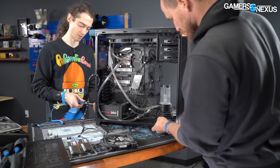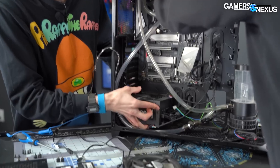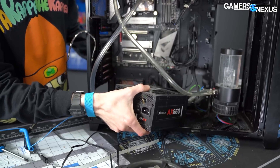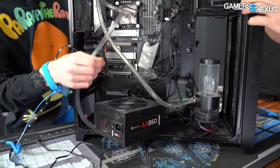I think if there's anything hiding in the bottom, it'll be under the power supply. Pretty clean. This overall seems much more salvageable than I was expecting.